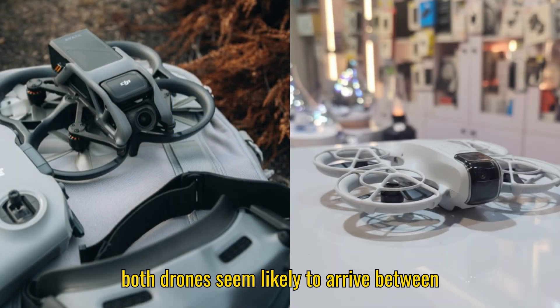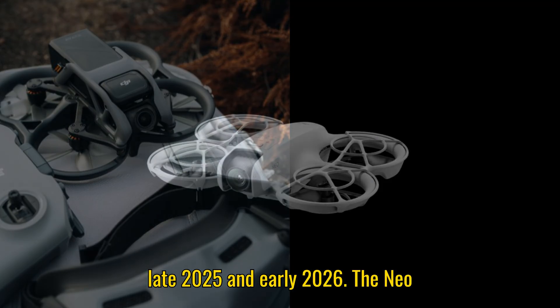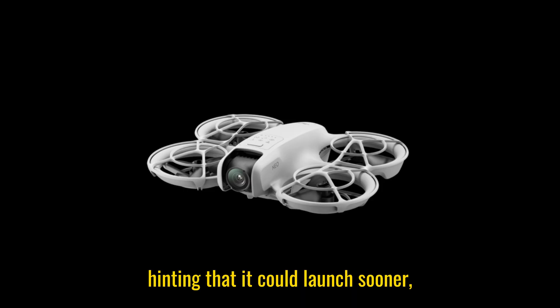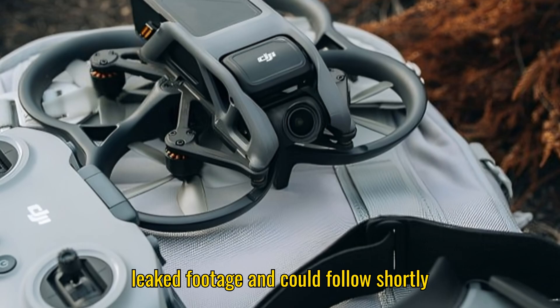In terms of release timing, both drones seem likely to arrive between late 2025 and early 2026. The Neo 2 has already appeared in FCC filings, hinting that it could launch sooner, while the Avada 3 has been spotted in leaked footage and could follow shortly after.